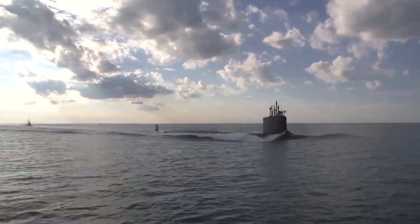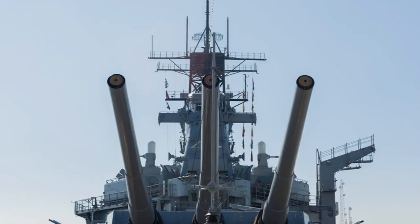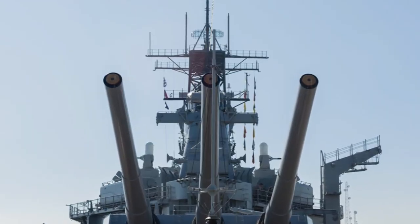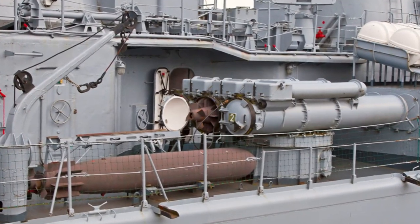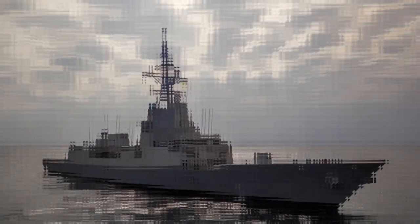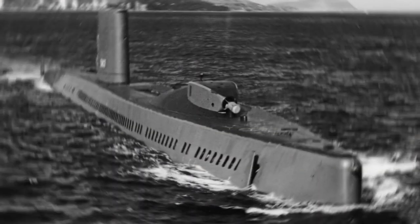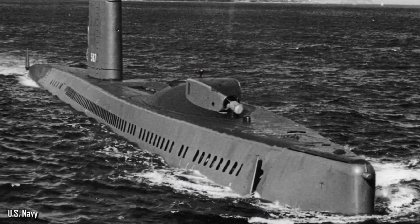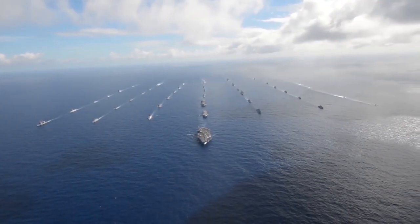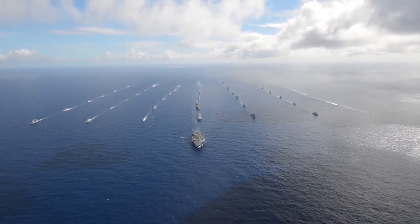These submarines could reach a maximum speed of 26 knots, which is just under 30 miles per hour. The subs were armed with Harpoon and Tomahawk missiles, and were also designed with torpedo tubes in the middle of each vessel. During the Cold War, there were a number of Sturgeon-class ships — the USS Sturgeon, the USS Tautog, and the USS Pargo, just to name a few. There was one ship in particular that earned more honors than most for its service, and that was the USS Parche.